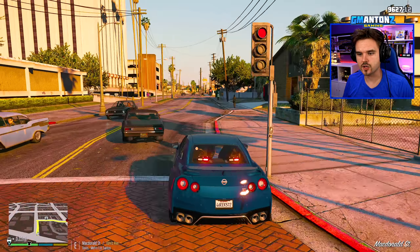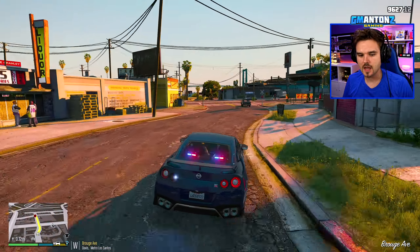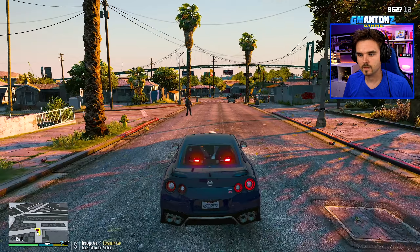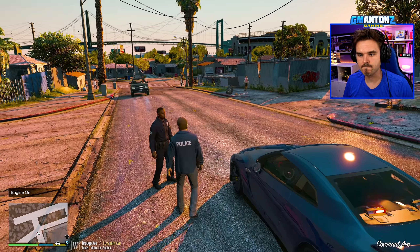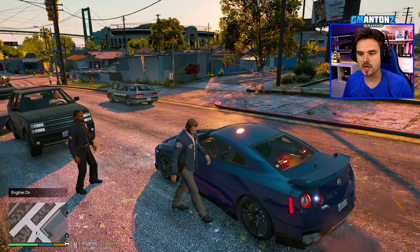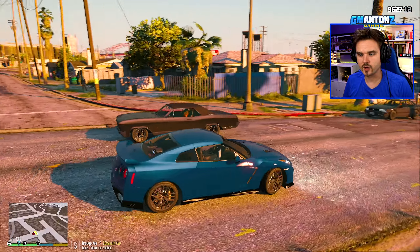We should get there pretty quickly in the GTR. Another turn coming up — this thing turns really tightly, I love it. There's the officer right down here where he spotted the stolen vehicle. Hey officer, what's going on? Where is the stolen car? There is no stolen car anywhere to be found — it's nowhere.